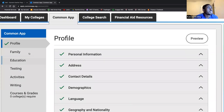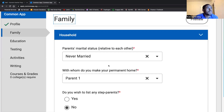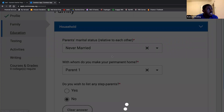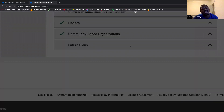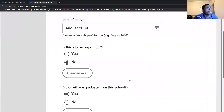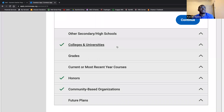The family tab asks about parental information, whether you have any children, your siblings — specifically if siblings are going to college at the same time. The education section asks about high school information, when you enter and graduate, and if you attended another college or university. That would be for a singular class; if it were an entire semester, you'd be qualifying as a transfer student, which would be a different type of application.